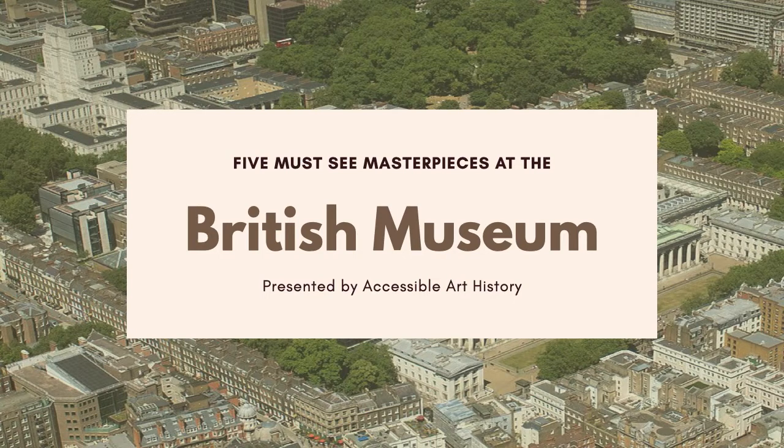One quick note before we get started: the episode of Art History Minute that we posted this week was on the Sutton Hoo helmet. This is one of the most amazing pieces in the British Museum's collection, so make sure to check that video out. It's linked both in the description bar below and in the eye on the corner of your screen.